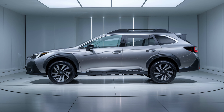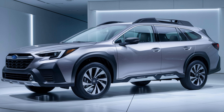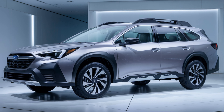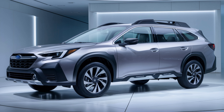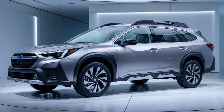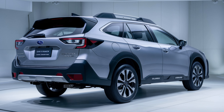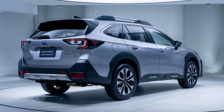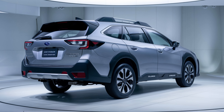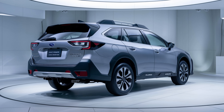The heart of the 2025 Outback Hybrid is its advanced powertrain. Subaru has engineered a sophisticated hybrid system that combines a gasoline engine with electric motors. This setup delivers impressive fuel economy without compromising performance. Drivers can expect a seamless transition between electric and gasoline power, providing a refined and quiet driving experience. While specific power output figures are yet to be officially released, early indications suggest a substantial boost in efficiency compared to the previous generation.